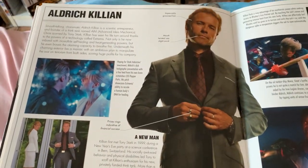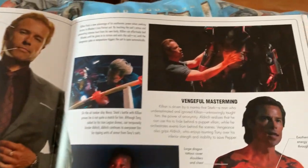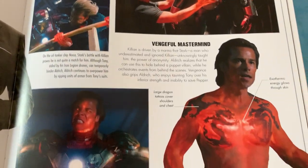But if you're a die-hard Marvel Studios fan and you gotta have this book — well, grab it up. You might enjoy it.